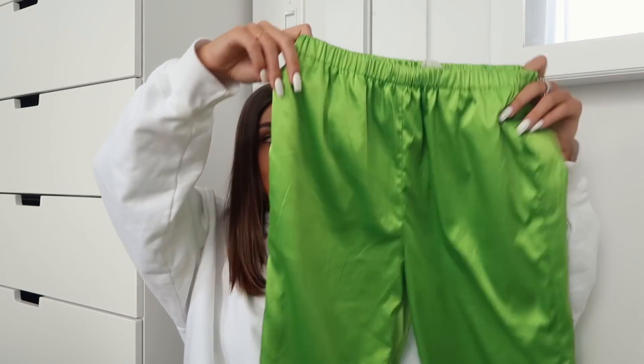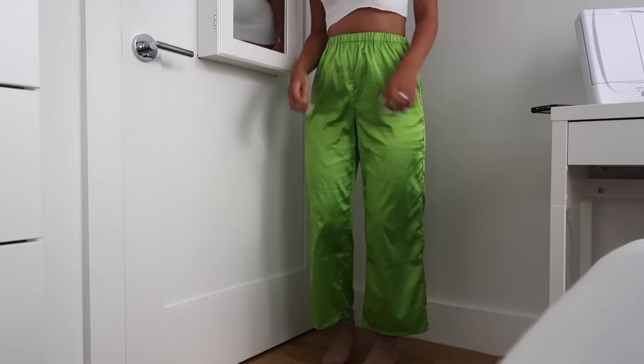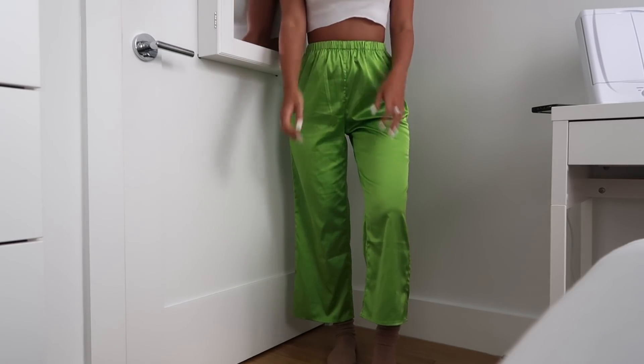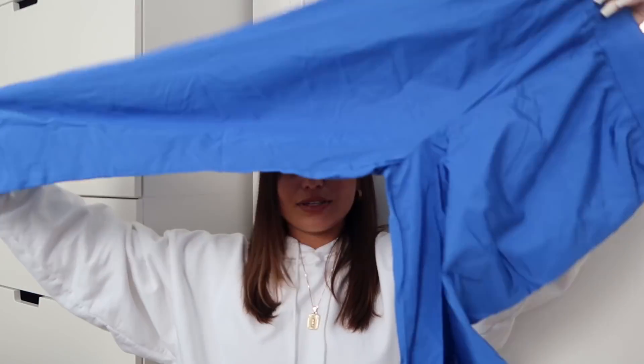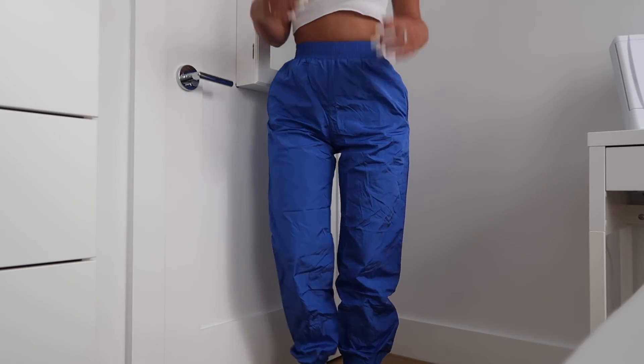And then I got these lime green silk pants. I wore these in Florida in my spring break vlog — linked down below. I feel like these are just such beach pants. I wore them with a white tank top, a Marie box, and a bucket hat — super cute. And then I got these blue sweatpants. Funny because Christina and I both bought these and we didn't even know.